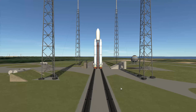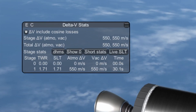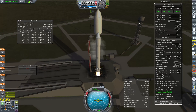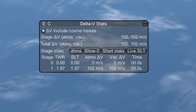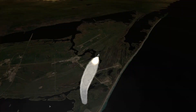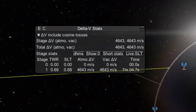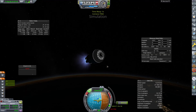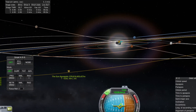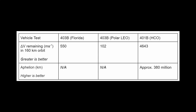After fixing that little anomaly, the 403b launched out of Florida reached orbit with 550 m/s of delta-V remaining. When launched out of Vandenberg, it reached orbit with 102 m/s remaining. The 401b, also launched out of Florida, reached orbit with 4,643 m/s remaining. After burning the engines to depletion, it had an aphelion of approximately 380 million kilometers. These are our targets to beat.